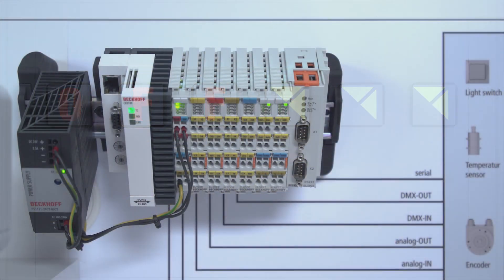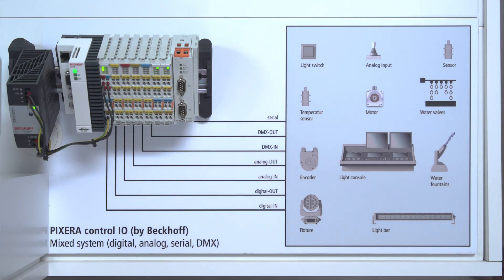We have created four Bekoff models in our Pixera Control: digital, analog, serial, and DMX models integrated in Pixera. This allows, for example, a sensor on stage to open up the possibilities to change video applications on stage. In a museum application, using a digital light switch to push a button can also change videos or other formats in the video application. These models allow customers to use Bekoff Automation modules easily in stage and video applications.